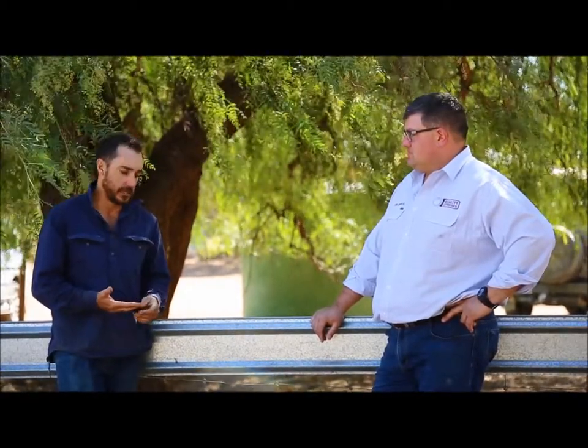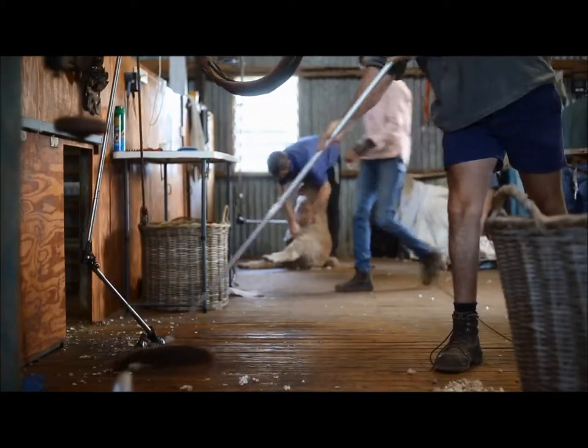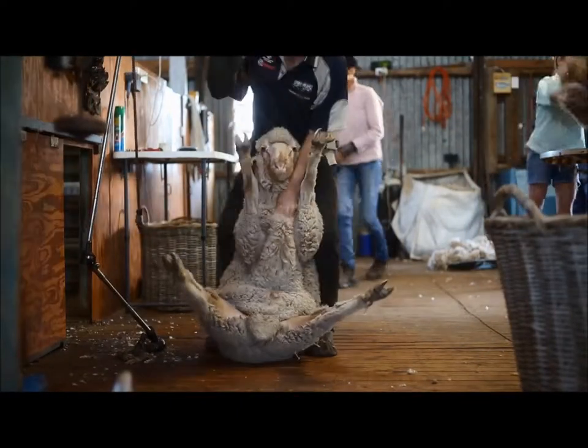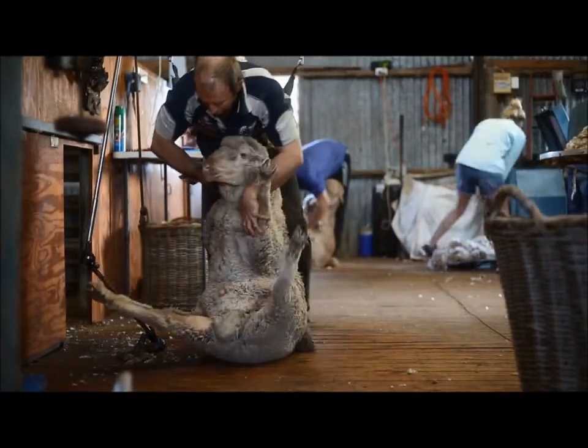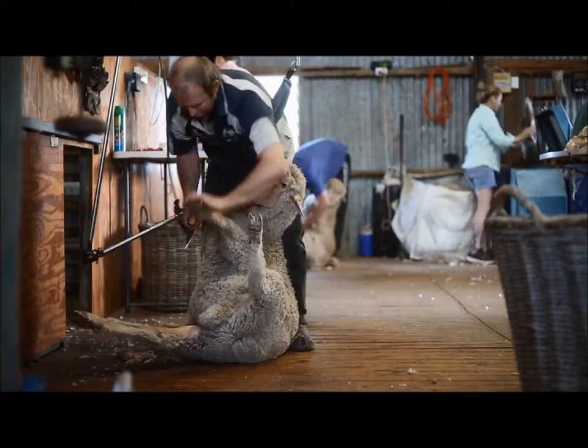Yeah, we start with high growth rates — we want to be turning lambs off as early as we can, so we really target weaning, post-weaning, and yearling weights. With that, we want high muscle and fat to obviously increase carcass value, but also lamb survival and the ewe's ability to get more lambs on the ground.